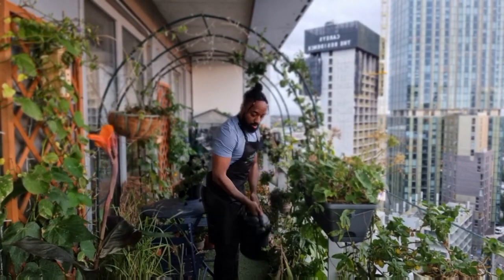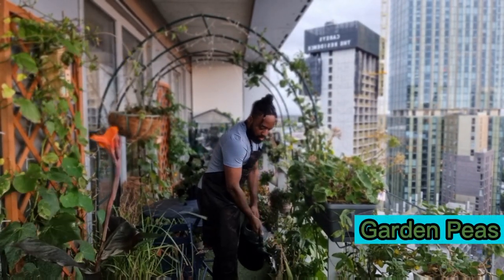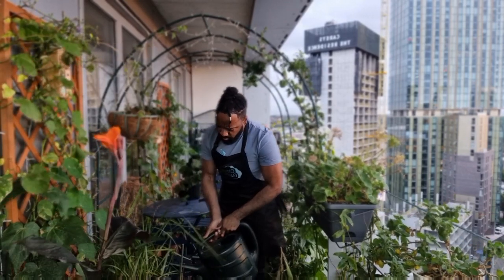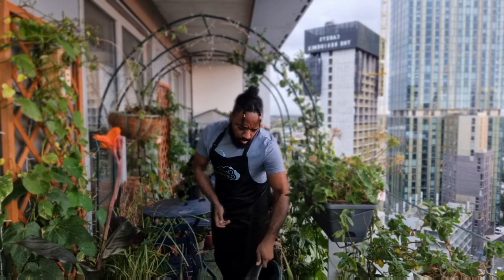This autumn and winter I'm going to try growing peas along the arches. I didn't have much luck with that before, so I'm hoping that with a bit more experience this season I'll see some improvement.